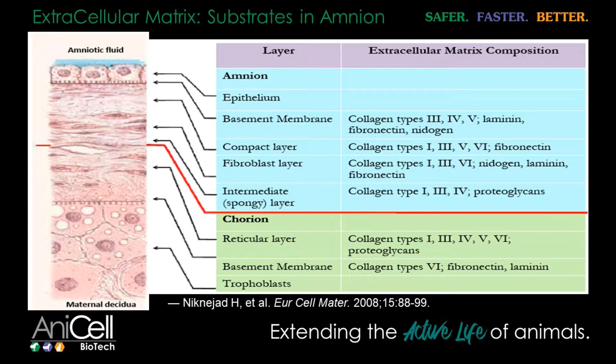For me as a large animal vet, when I'm treating a flexor tendon, flexor tendons that adhere together in a horse can pretty much ruin a performance career. The ability to reduce adhesion formation as I'm treating tissues becomes extremely important. And amnion naturally has that in it already.